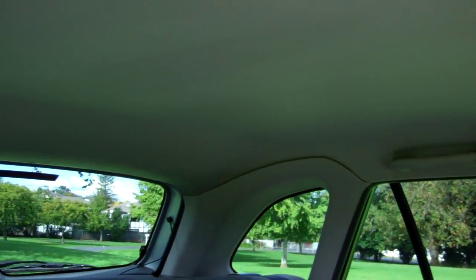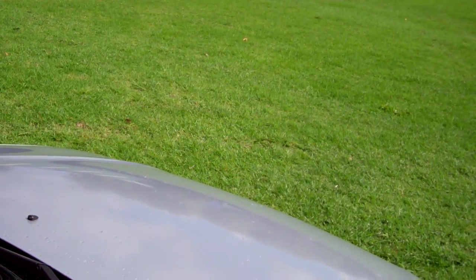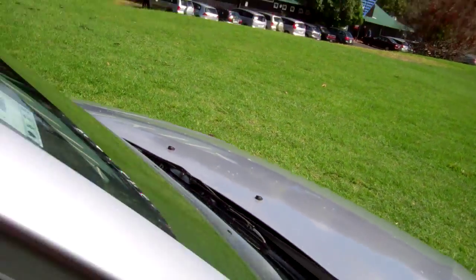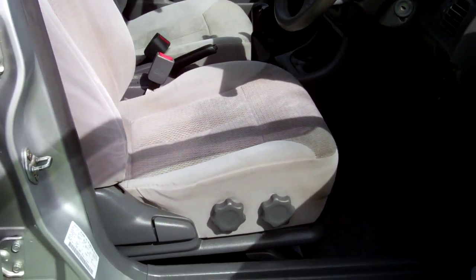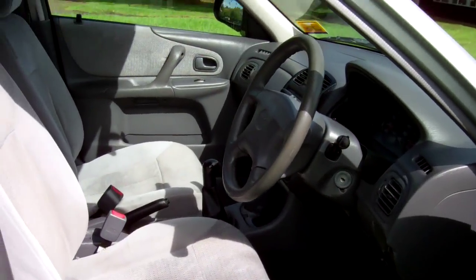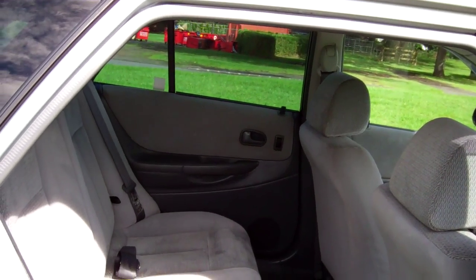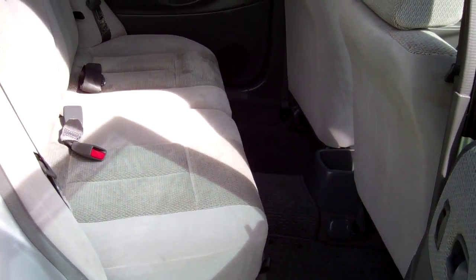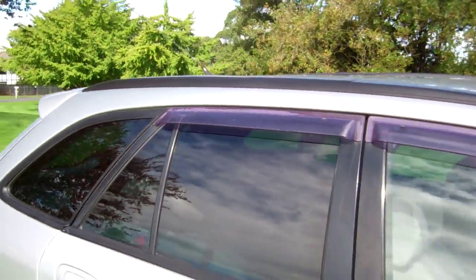Twin airbags for safety. There's a good view of your roof lining. I'll just start the Mazda up so you can hear it running — sounds like it should. Plenty of leg space in the front. You could fit three more people on that rear seat, and as I said the seats will fold forward and down too. Those rear tinted windows are nice.